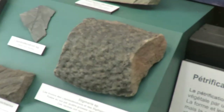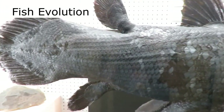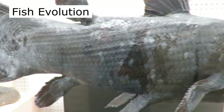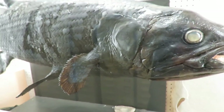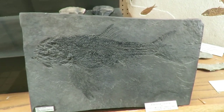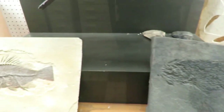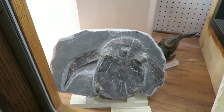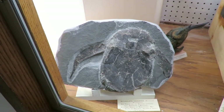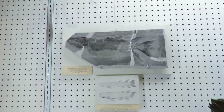We have the beautiful coelacanth, and we have fossils — this one's from British Columbia. Various kinds of fish, some of these are from Wyoming. There's the Bothriolepis from Miguasha, a Devonian armored fish. Jawed fish. This is Eusthenopteron.